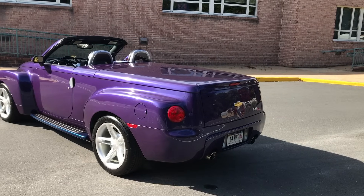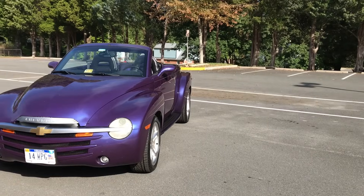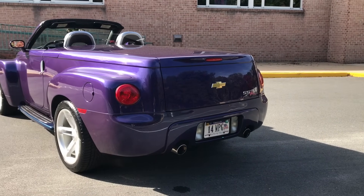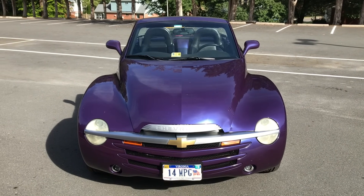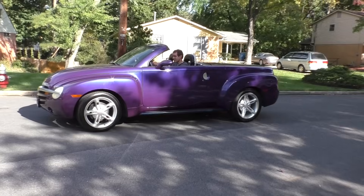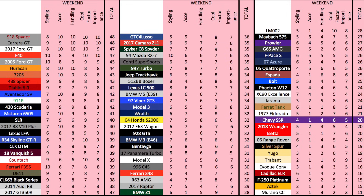On to the Doug score. Starting with the weekend categories: styling is very controversial — some people love these, but most car enthusiasts think it's a little too over-styled for its own good, and it gets a 4 out of 10. Acceleration — the early models do 0 to 60 in 7.5 seconds, which earns a 1 out of 10. Handling is fine but below average, getting a 4 out of 10. Cool factor is tough — I personally think these are cool, but there's a lot of disagreement, so I'll compromise with a 6 out of 10. Importance gets a 5 out of 10, bringing the total weekend score to 20 out of 50.